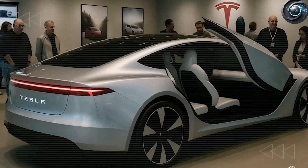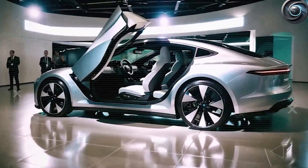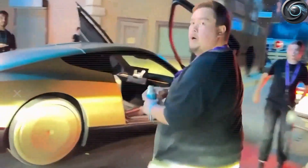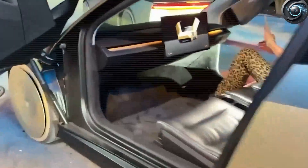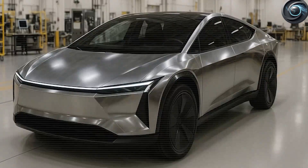At first glance, it might seem like yet another compact EV aimed at city driving and affordability. But the moment the first official images dropped last week, the conversation shifted entirely. This was not the minimalist, budget-friendly design many expected. This was a statement piece — a car that dared to combine radical style with everyday practicality, arriving not with a whisper but with the visual equivalent of a mic drop.